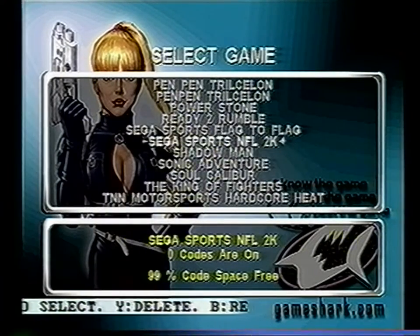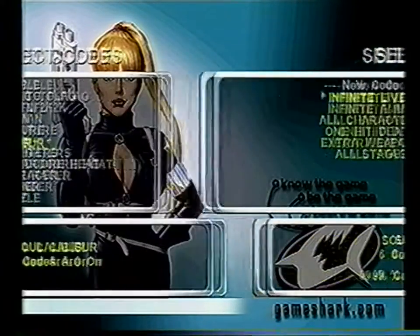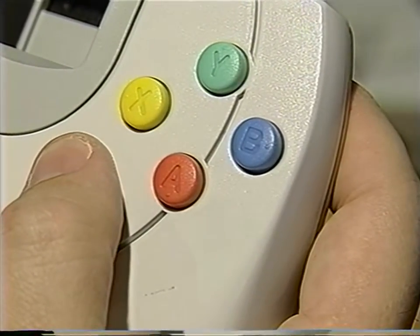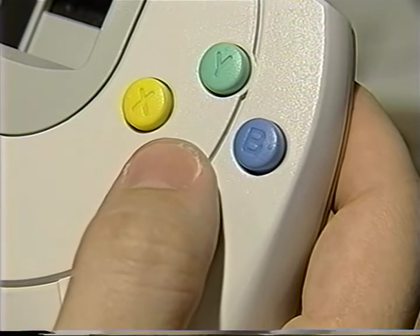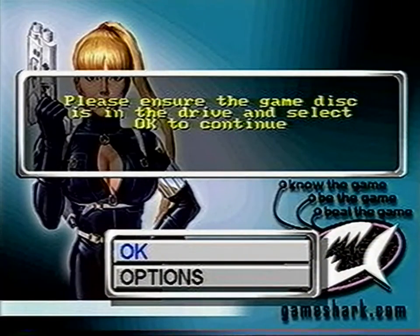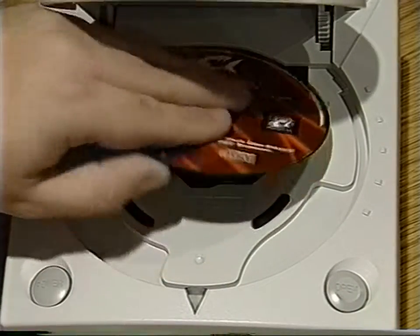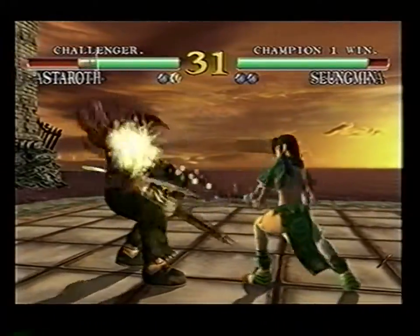Scroll down the game menu to Soul Calibur and press the A button. From the list of codes, select the ones you'd like to use by highlighting them and pressing the A button. Once you've selected the codes, press Start. Choose the option to Start Game with Codes and press A. You'll be prompted to remove the CDX CD and replace it with the game disc. Keeping the Dreamcast power on, eject the CDX CD, replace it with the game disc and shut the lid. Now you're able to play the game with the selected codes running.